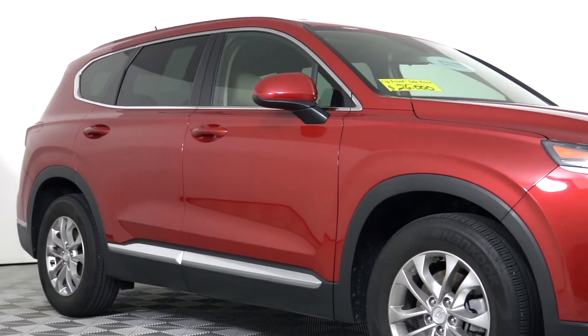Hyundai also offers you three months complimentary of Sirius satellite radio, with up to 175 stations, so you can listen to commercial-free music.